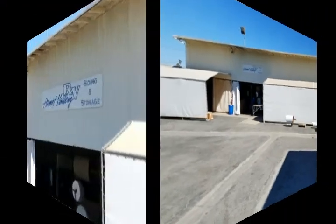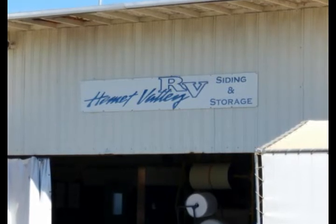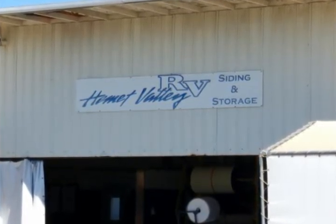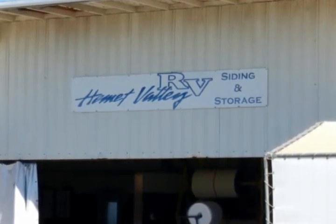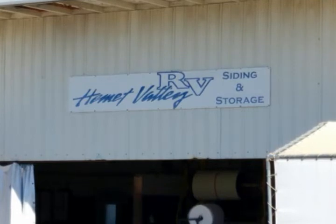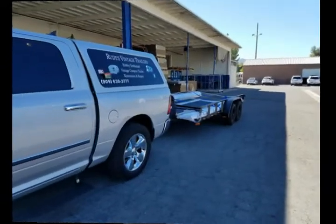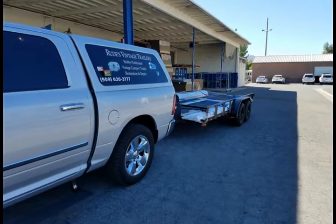You'll know you're in the right place because you'll see their sign up above the workshop area. And like I said, they had everything ready. The next shot you'll see is my truck pulling the trailer, all loaded up already.